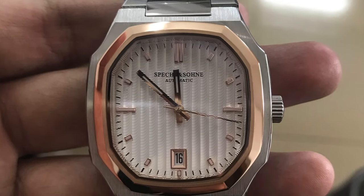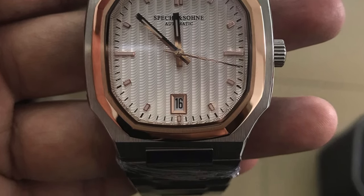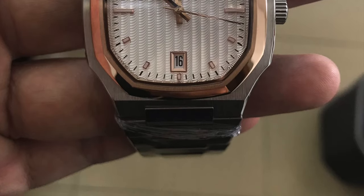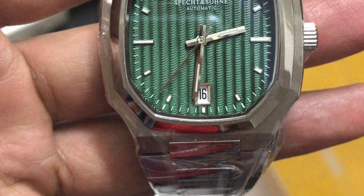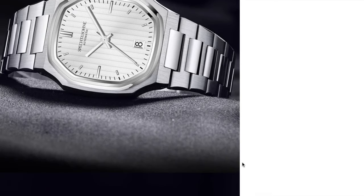Hi guys, welcome to the channel. This is one of the most interesting releases from AliExpress lately in my opinion. Wait until the end because you will be interested in the announcement I will make.